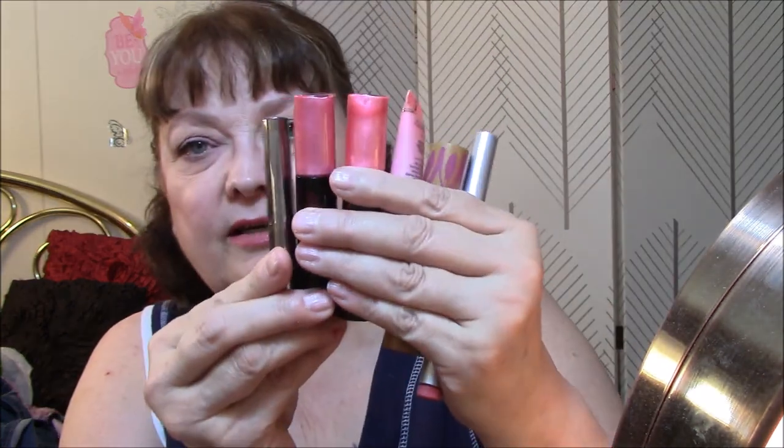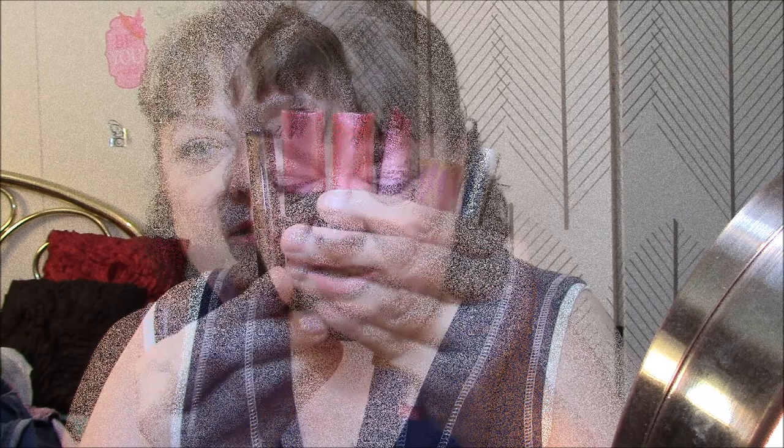And these are the lipsticks that I wore this week — these six lipsticks. And I forgot to talk about my Black Magic Mascara. I do like it. It is very black. I don't really notice that it lengthens or volumizes, though, even with two coats on today.